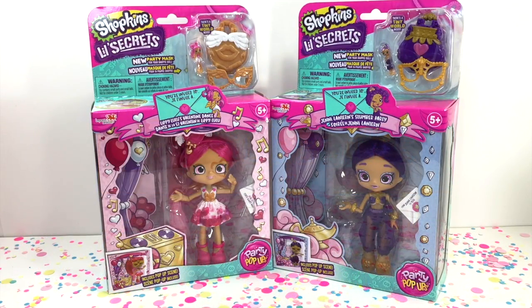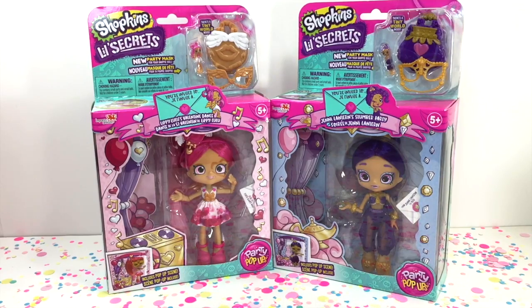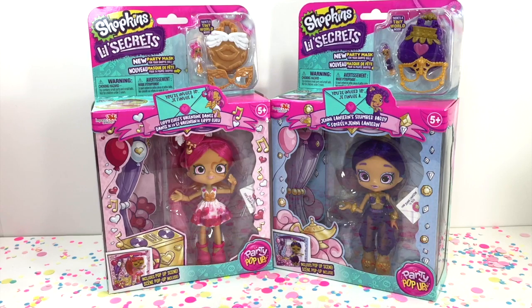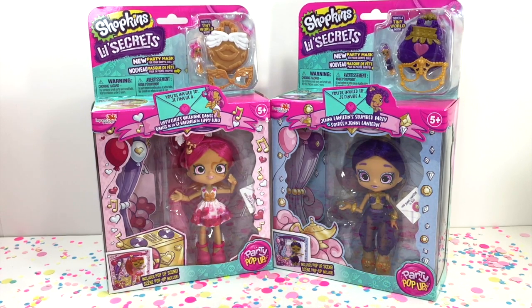Hello my donut friends! Today we are going to take a look at the Shopkins Little Secrets Shoppie Dolls. We have Lippy Lulu's Valentine Dance and Jenny Lantern's Slumber Party. They're super adorable. Big shout out to Imports Dragons for sending these to me — super excited to be able to share them with you.